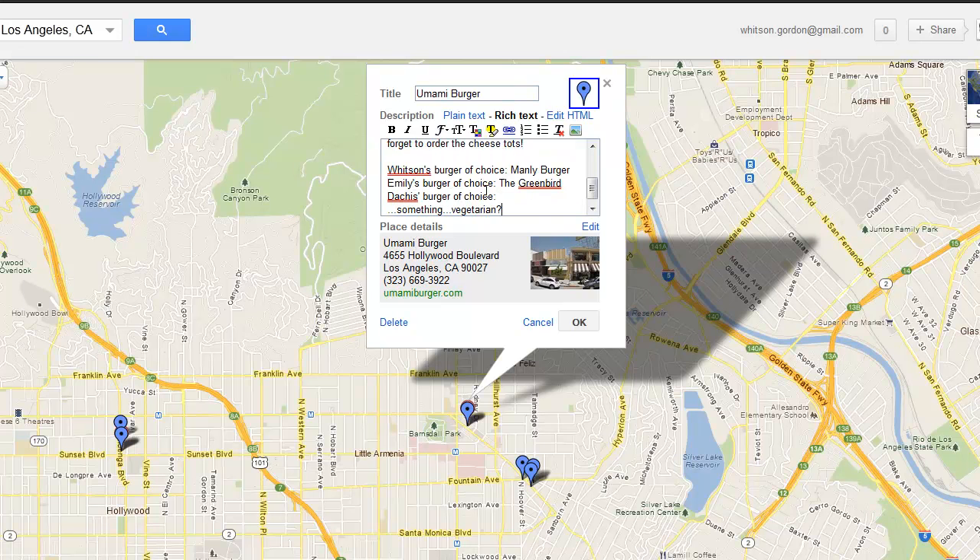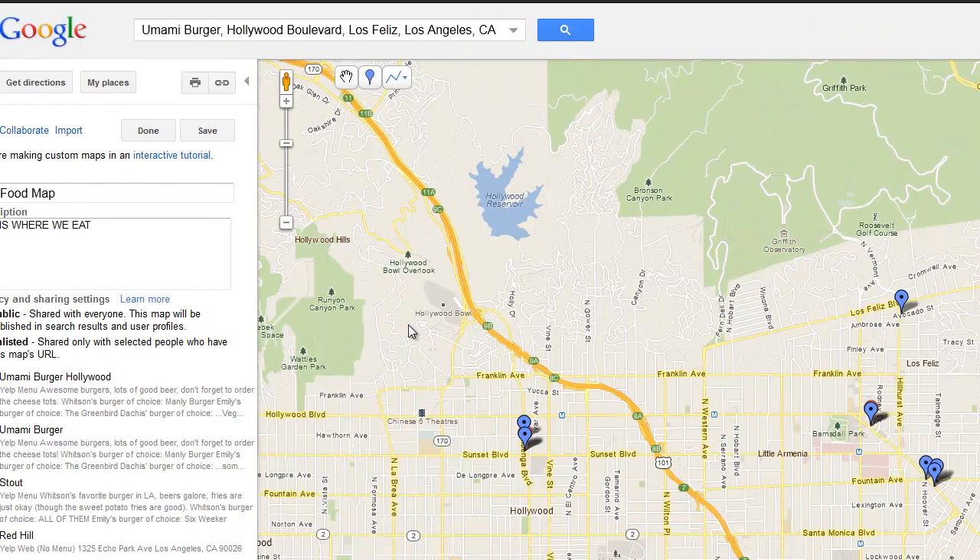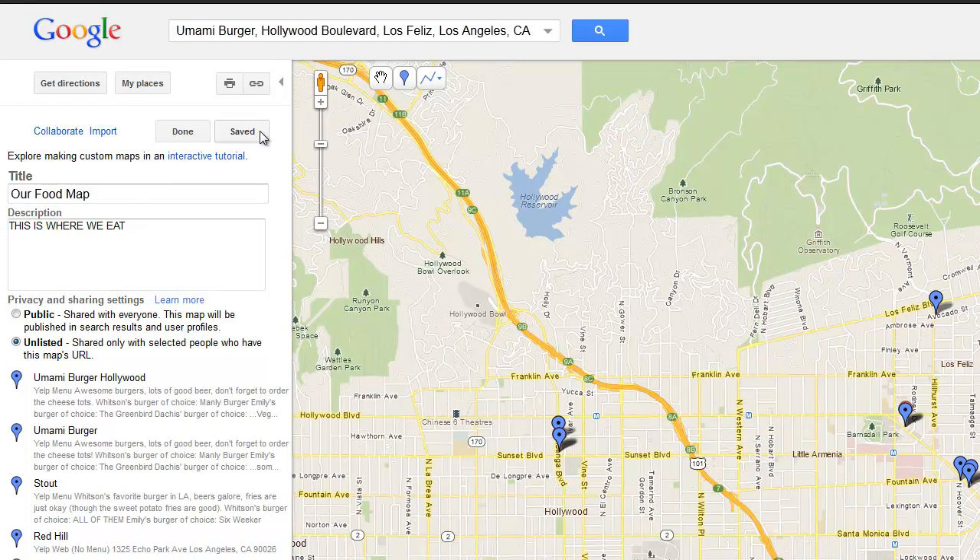You can even color code your little pegs to differentiate between places for dinner, places for drinks, places for dessert, and whatnot. Then just click the Save button and click Done.